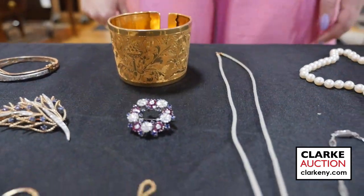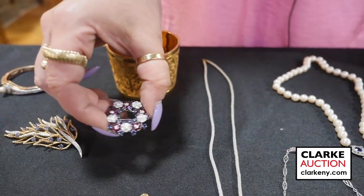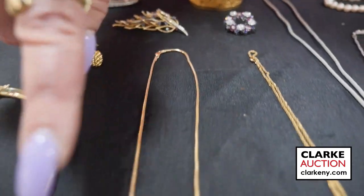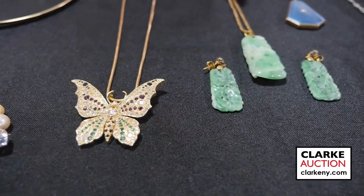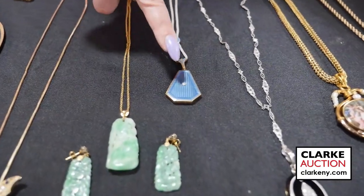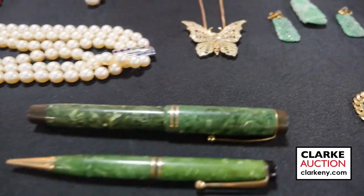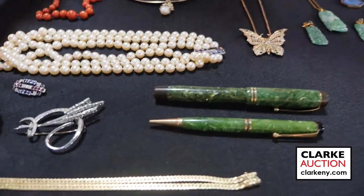From the Manhattan estate, we have this en tremblant brooch of rubies, diamonds, and sapphires — it actually wiggles or trembles. We have a bicolor gold foliate-form brooch with sapphires and diamonds. We have a wonderful 14-karat gold chain suspending a 14-karat gold butterfly with rubies, sapphires, diamonds, and emeralds. We have a 14-karat gold suite with jade carved plaques, earrings, and pendant, and a gyochen enamel locket with a single diamond accent and slide charm. We also have two Parker pens — one fountain pen and one ballpoint pen.